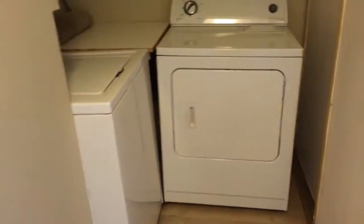Your washer and dryer is here, so that's not super great. You'll be able to hear it when it's running.